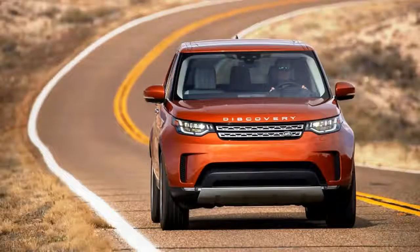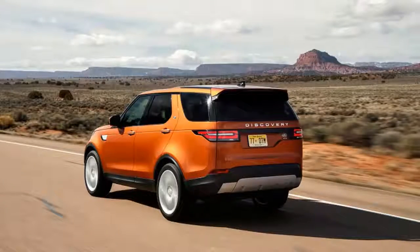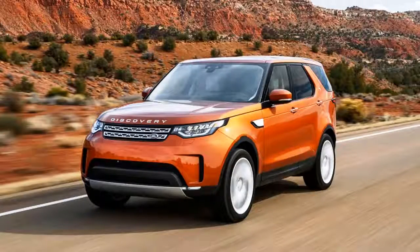Jaguar is introducing a new S model with the 380-horsepower supercharged 3.0-liter V6. Previously, the most powerful engine available was the 340-horsepower version of that V6, which will still be available. The F-Pace also gets an upgrade in the form of an available 12.3-inch instrument panel display when optioned with the Jaguar Touch Pro infotainment system, also available on other models.